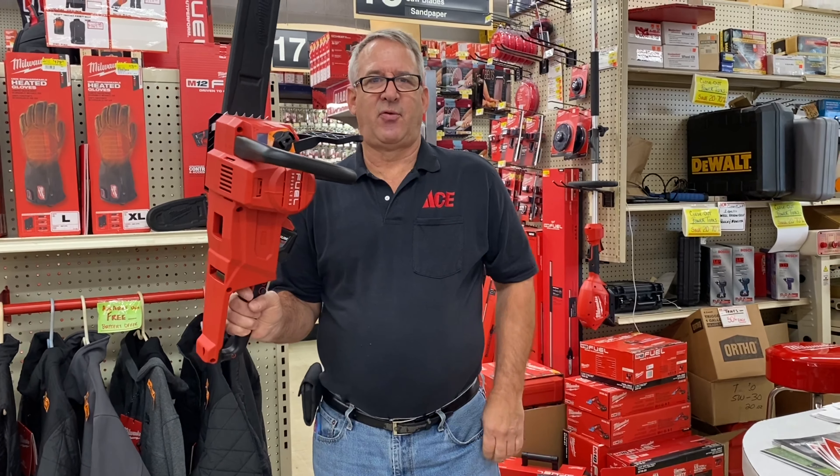And when I talk about the blower, I'm going to reach back here and grab the blower. This is a 450 CFM blower and these two units come packaged together for $449. Exceptional value.